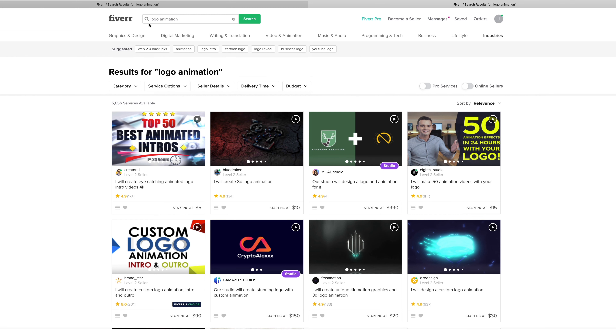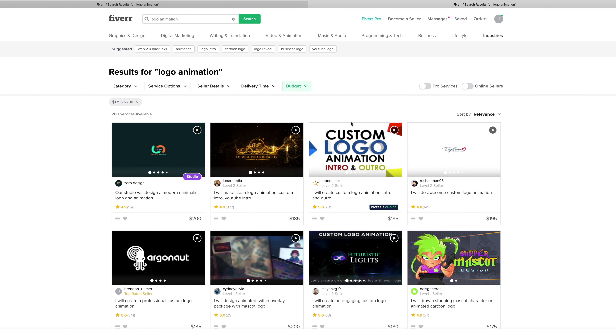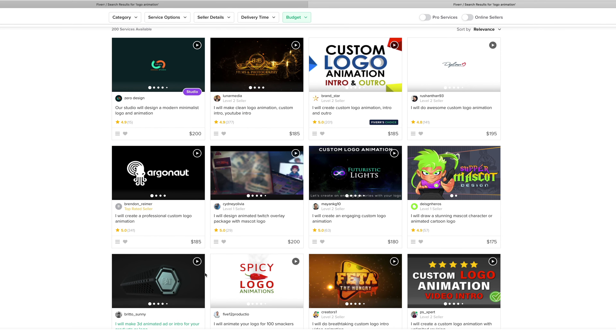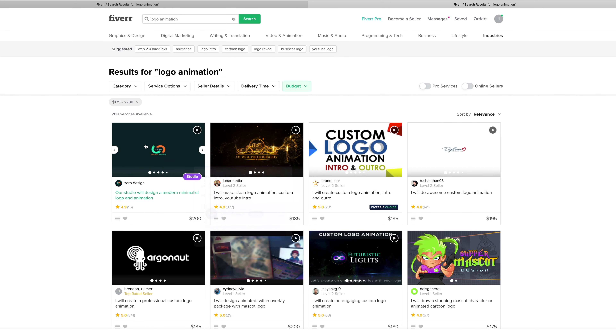So we're back on Fiverr searching for logo animation. I'm going to change my budget parameters — let's do $175 to $200 and see what comes up. I see stuff here at the $200 price point, $185, $195, $175. We're in a tight window in terms of price variability, so I'm just going to go with what I like. Let's see what these higher-end creators deliver.